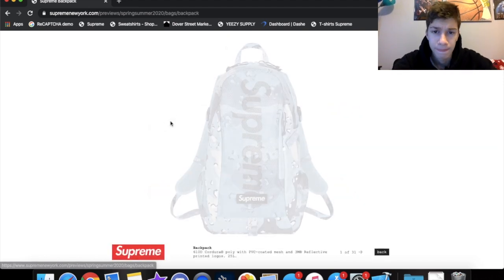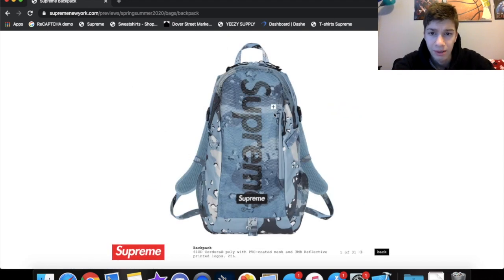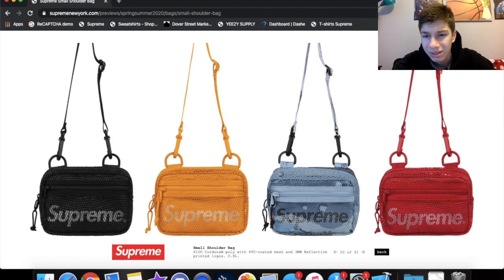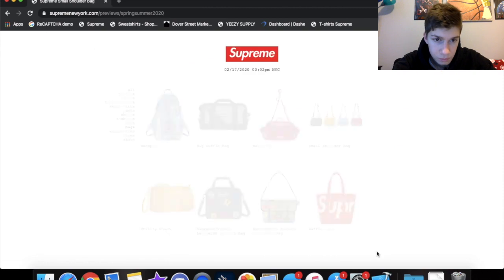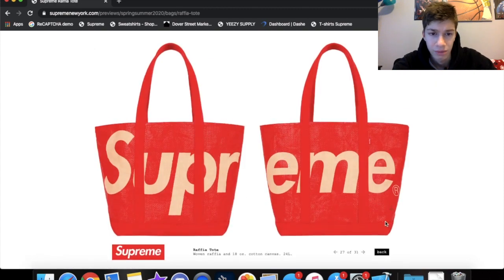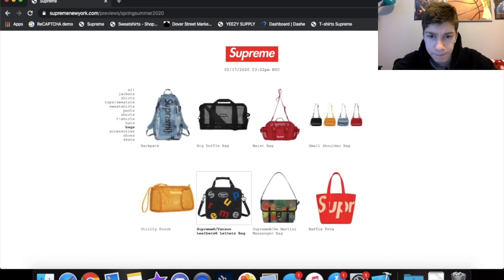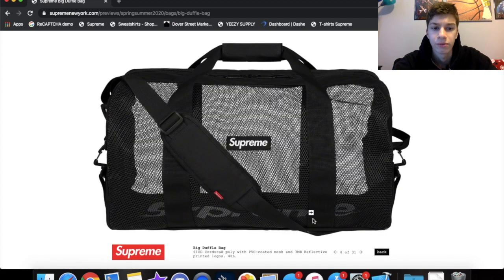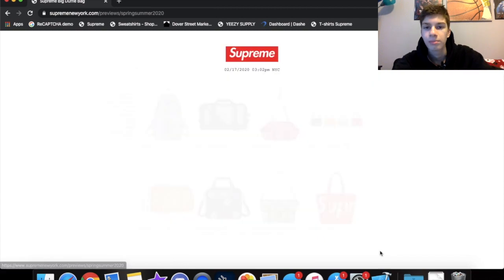Bags — I do like the backpack; the mesh design is just different from all the rest, they finally switched it up. Shoulder bags are kind of cool but I'm not gonna cop. The tote is kind of cool for like the beach. The duffel bag is actually pretty cool too — like if you're going to a basketball game or something like that.